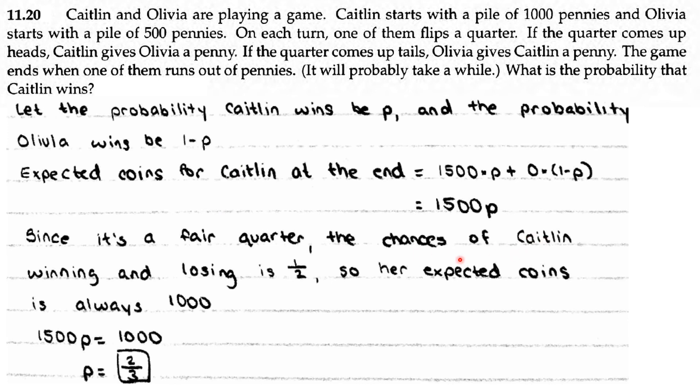Since it's a fair quarter, the chances of Kaitlyn winning or losing on each flip are equal. So her expected coins is always 1,000, because she starts with 1,000. That means 1,500P equals 1,000, so P equals 2/3. Kaitlyn has a 2/3 probability of winning.